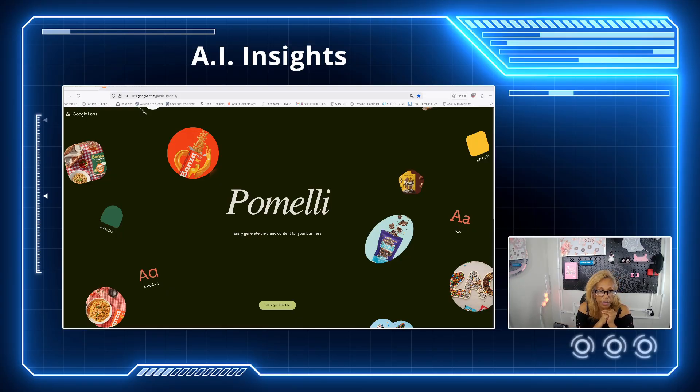You can go to labsgoogle.com or just type Pomelli Google and this is what you're going to get. If you are having a hard time finding the right branding look for your company, this is going to be good. I feel it's good for small content creators, small businesses, or people on a budget regarding marketing. This right here is going to help you a lot.